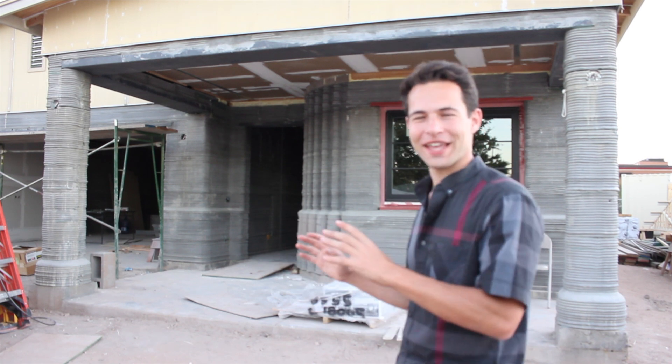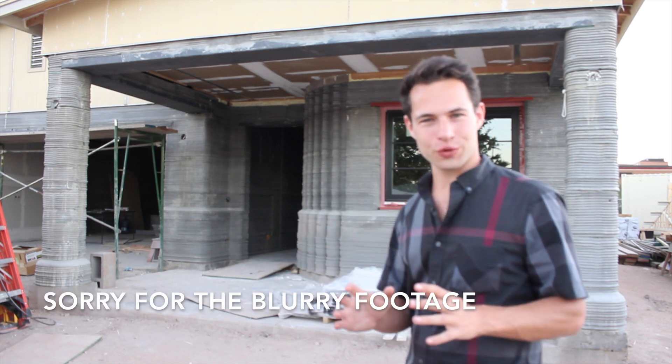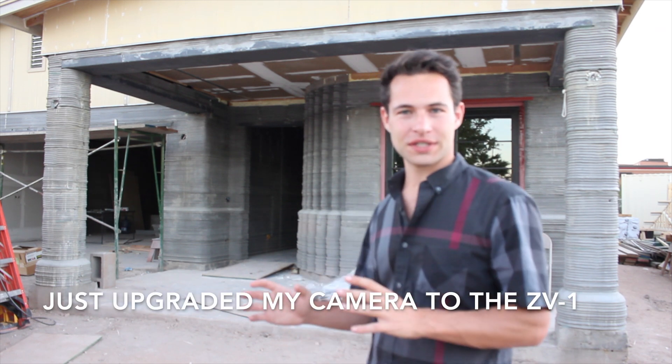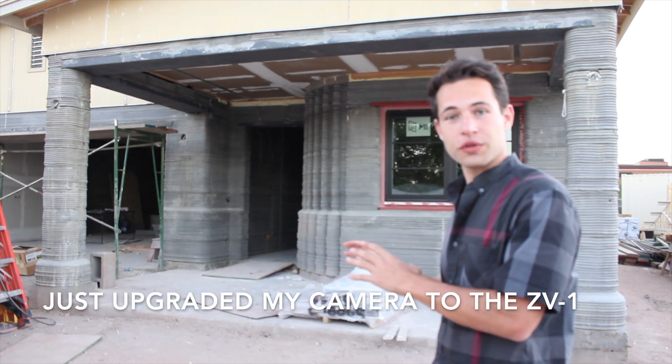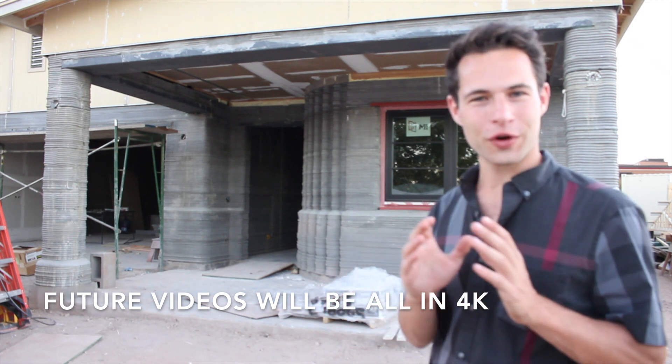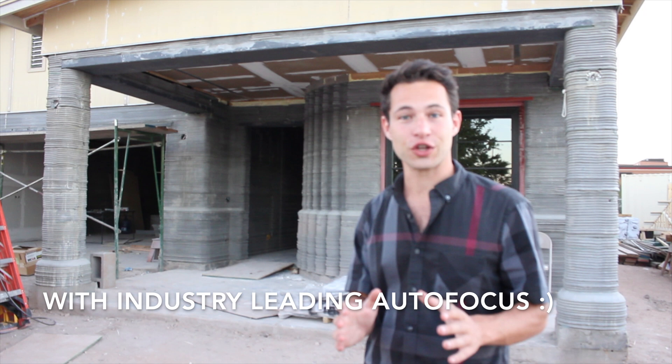I'm here in Tempe, Arizona at the first house 3D printed by Habitat for Humanity. We visited another house 3D printed by Habitat for Humanity in Virginia by the Alquis team. This one was done also with a Cobalt printer, but this time by the Perry team, whose American headquarters is in Houston, Texas.